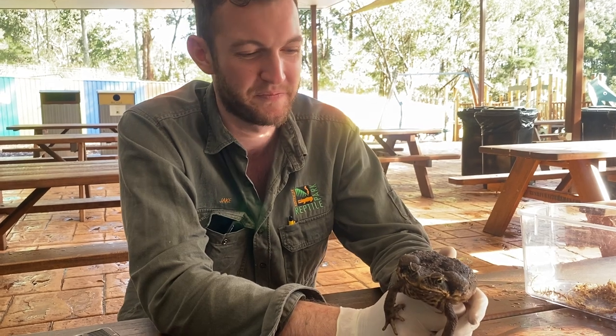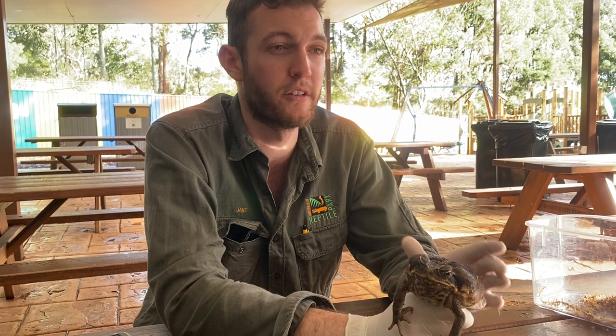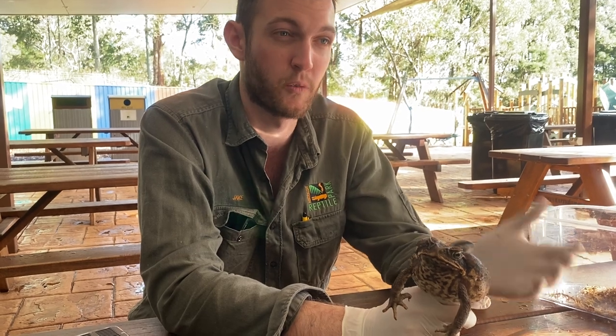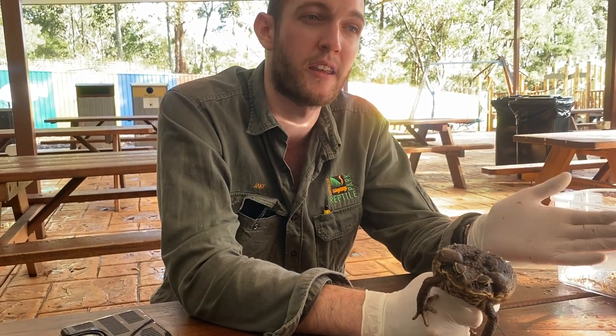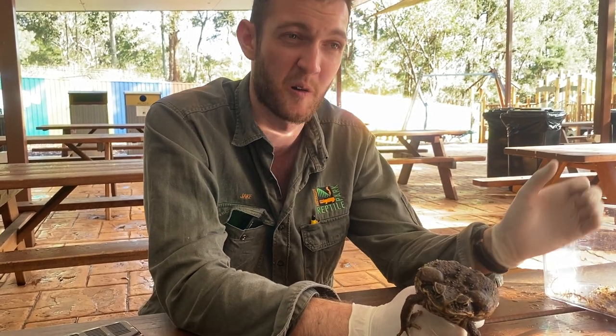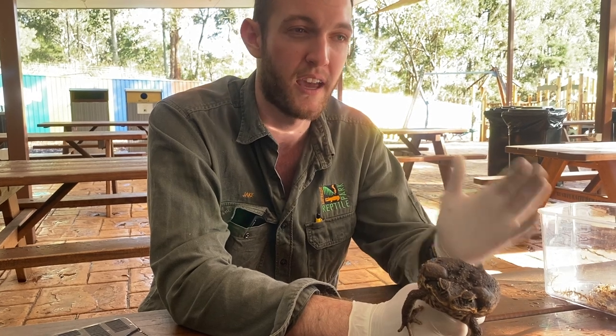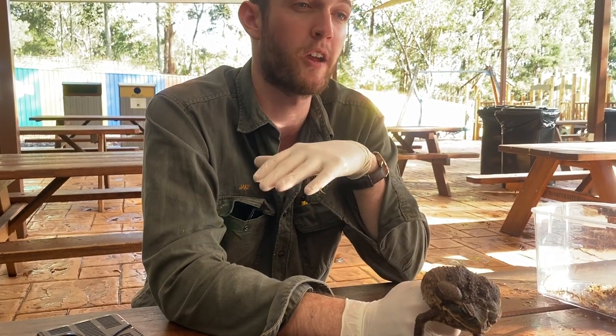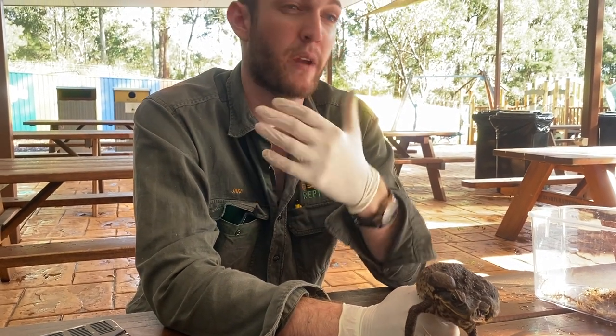Question: are frogs and toads the only kinds of amphibians? No. There are several different groups — frogs and toads are probably the most iconic and well known. Overseas, particularly in the Americas, we have salamanders, caecilians — which are very long, thin, snake-like amphibians that look quite odd — and also newts. But as I mentioned, here in Australia we only have frogs: over 200 species of native frog and one introduced toad.